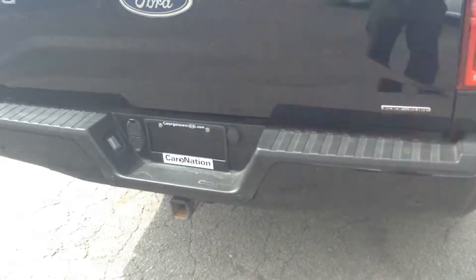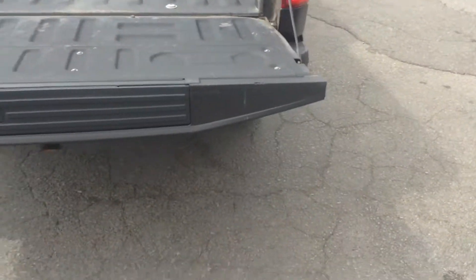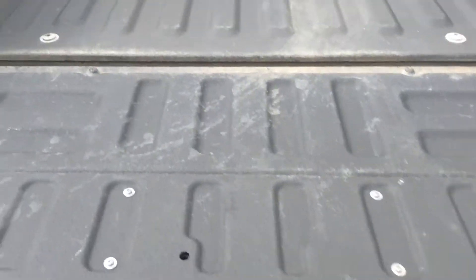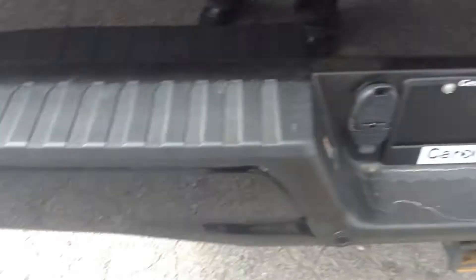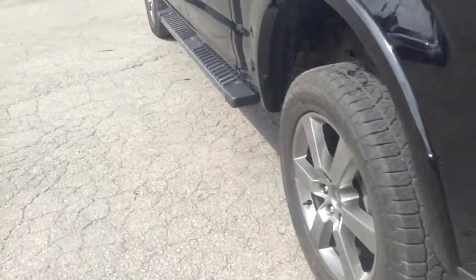It's got the power tailgate. As you can see there, it opens all on its own. It's got the spray-in liner — the Linex, the good one — already set up for you. It's already got the hitch, the wiring, all the backup sensors, camera, everything you'd need.